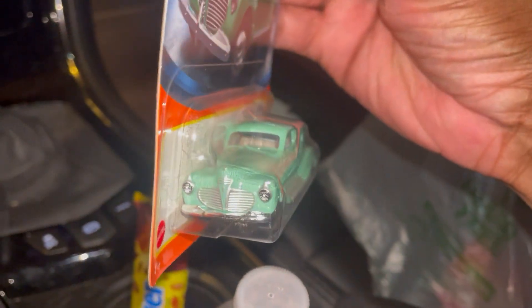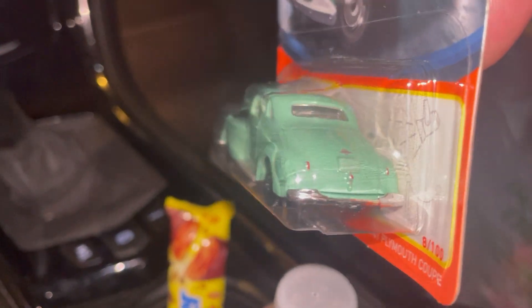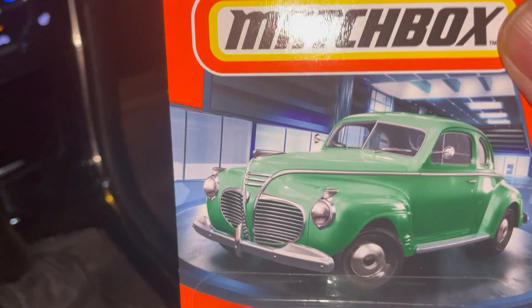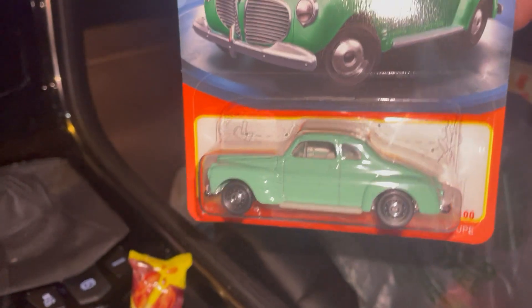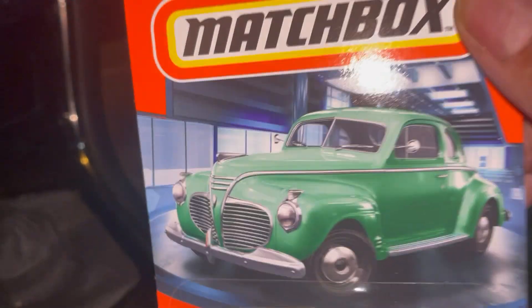A '41 Plymouth Coupe — nice, minty green, just begging to be customized. Kind of an ugly car, but drop it, put some real rider wheels on it, it'll look sweet.